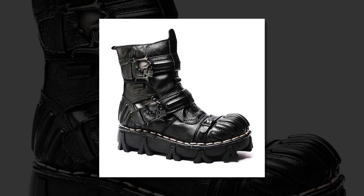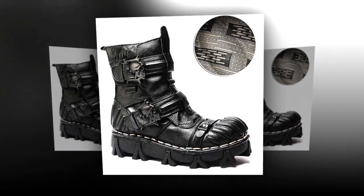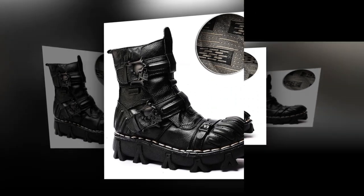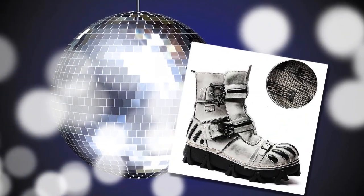Unmatched comfort for every step. The rubber outsole provides excellent slip resistance, making these boots ideal for winter. They are designed to keep your feet warm and comfortable, even in the coldest weather. The lace-up closure ensures a secure fit, while the height-increasing feature gives you a little extra boost in confidence.